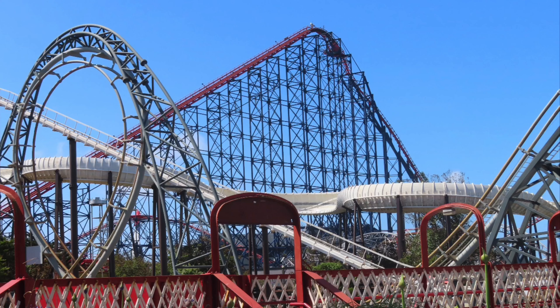Next up is Spook Express at Joyland in Great Yarmouth — another fun kiddie coaster. It kind of just goes around in circles and has a tiny dark section as well. A lot of fun.